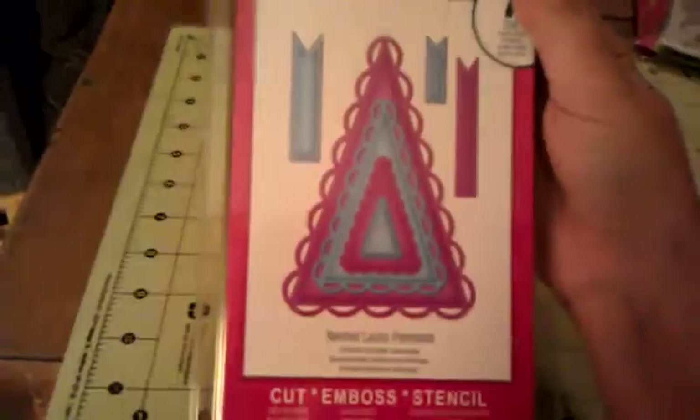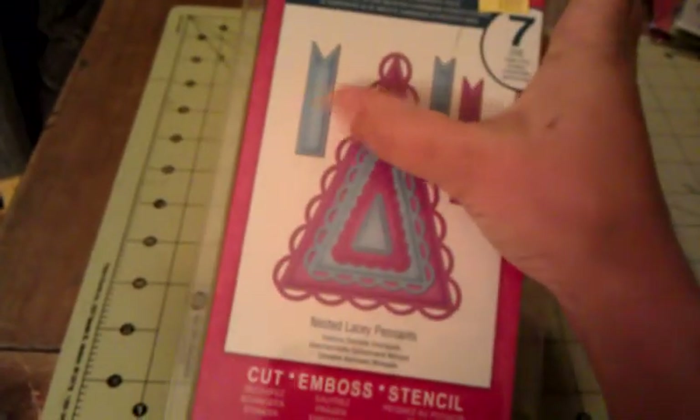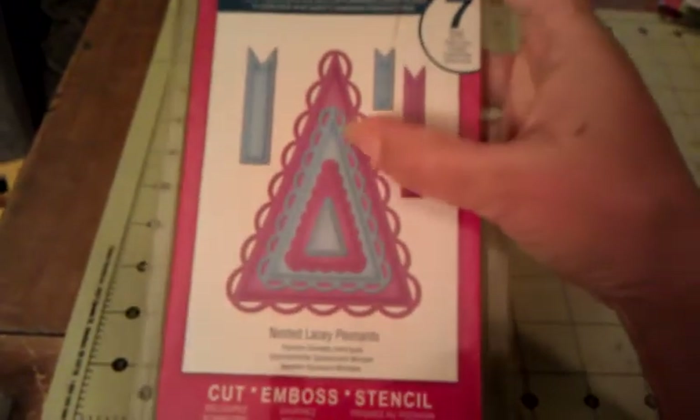I'm so excited — I've been wanting this die forever. Normally it's $24.99 and I got it for $8.99. Score! I love that you get these banners and these types too, so I am so excited about this.